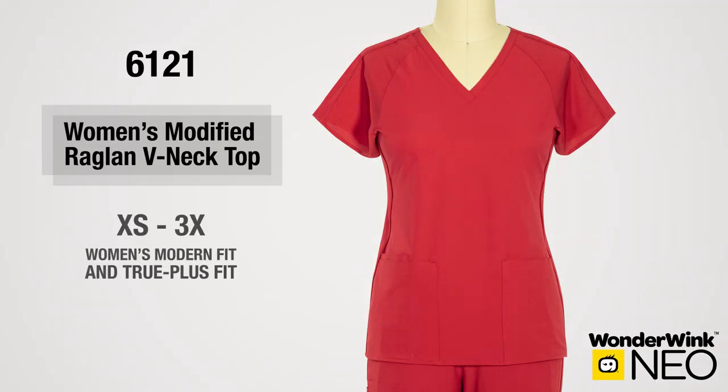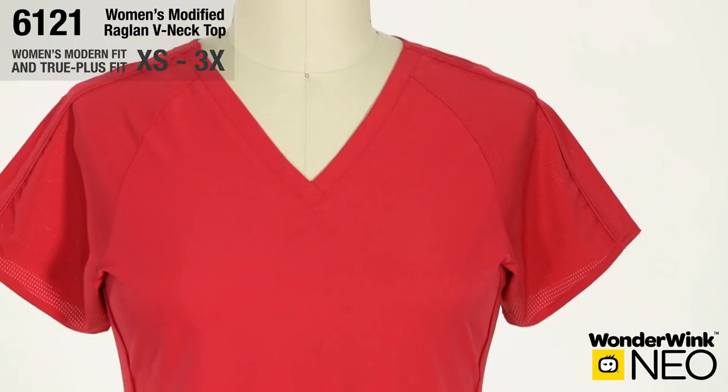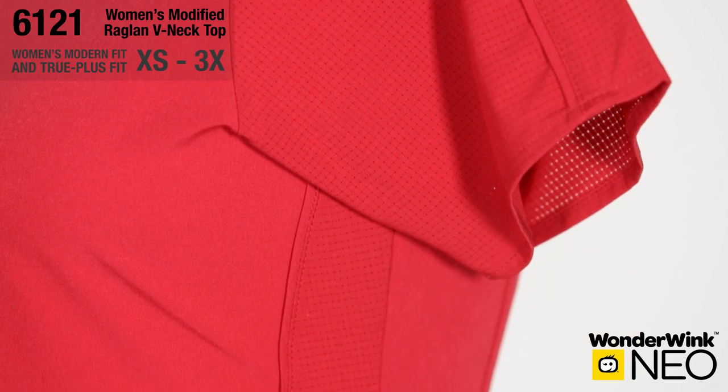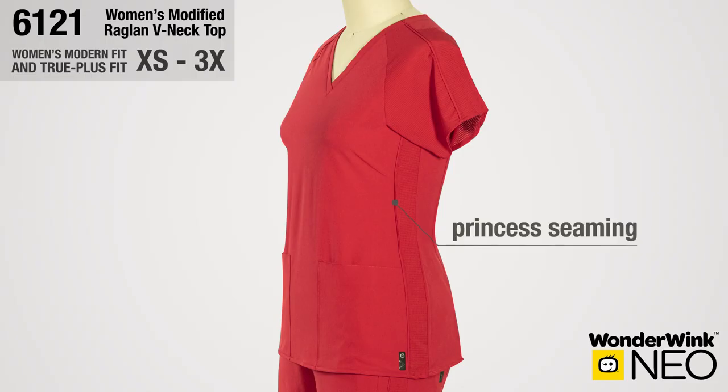Style number 6-1-2-1 is the Wonderwink Neo Women's Modified Raglan V-neck Top in the Modern and True Plus Fit. The curved V-neck has a feminine and flattering look. The sleeve is in our pinhole fabric for breathability with added piping down the center for texture and a sporty look. Front princess seaming for fit with piping detail.